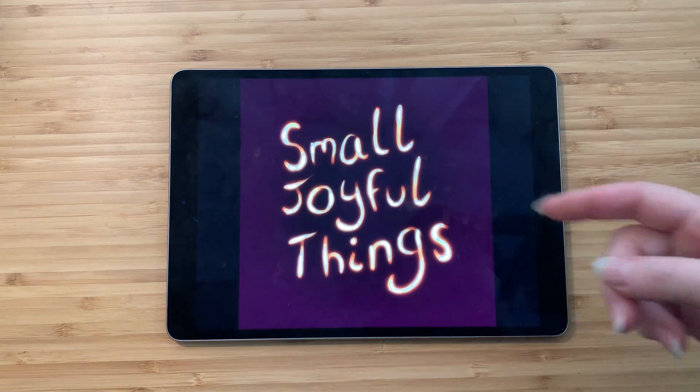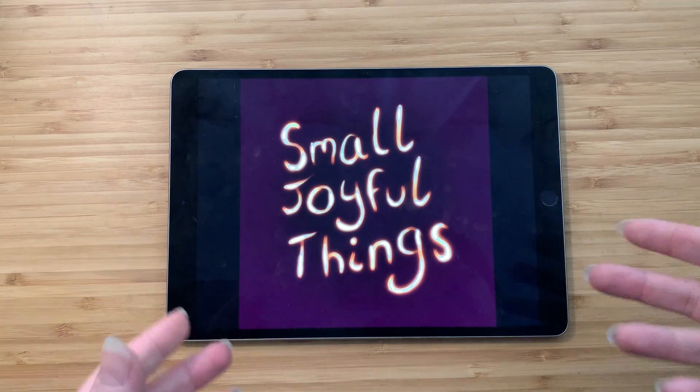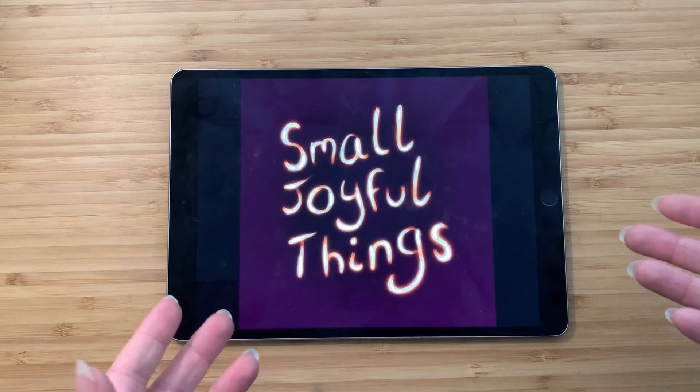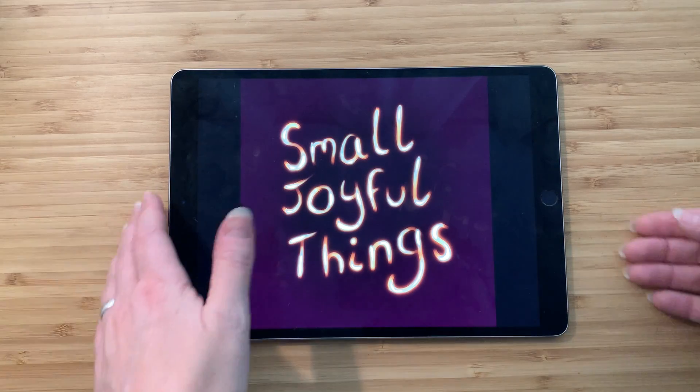Hey everybody, this is Claire and this is Small Joyful Things. As always I go to thrift stores or estate sales, or sometimes I buy things from Craigslist, and I'm always looking for just strange stuff that I bring home, trying to find out as much as I can about them and then tell you guys about them. And I have something exceptionally weird for you today.